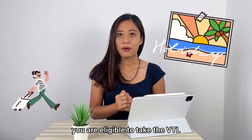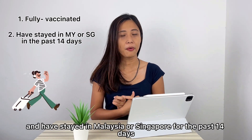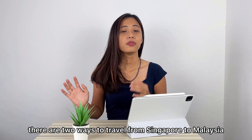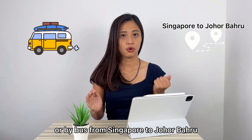You are eligible to take the VTL even if you are a tourist, as long as you are fully vaccinated and have stayed in Malaysia or Singapore for the past 14 days. Get your tickets. There are two ways to travel from Singapore to Malaysia: either by flight from Singapore to Kuala Lumpur, or by bus from Singapore to Johor Baru.